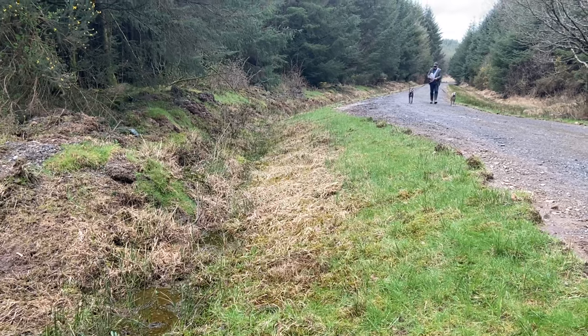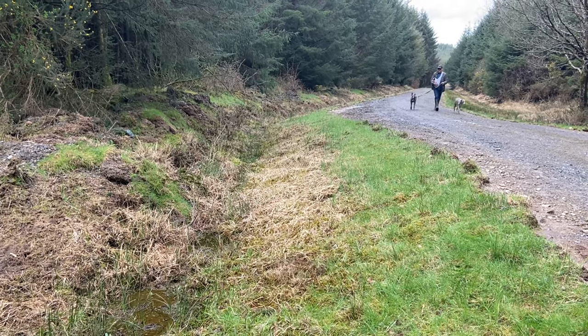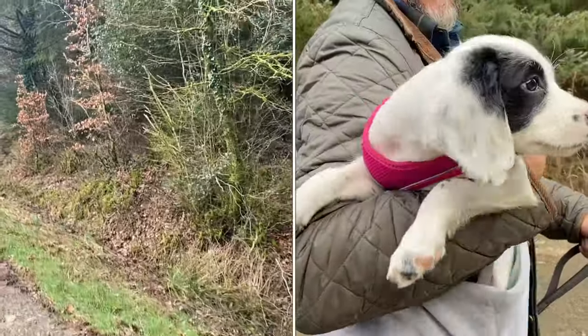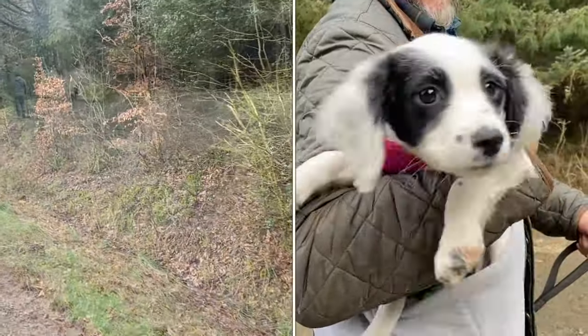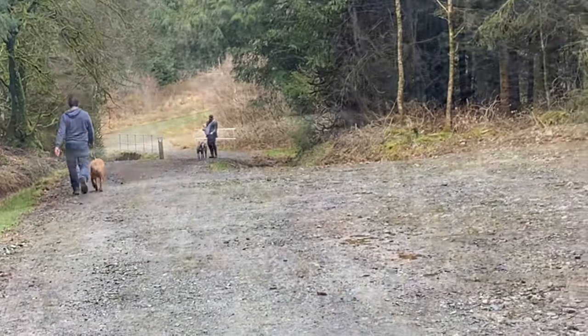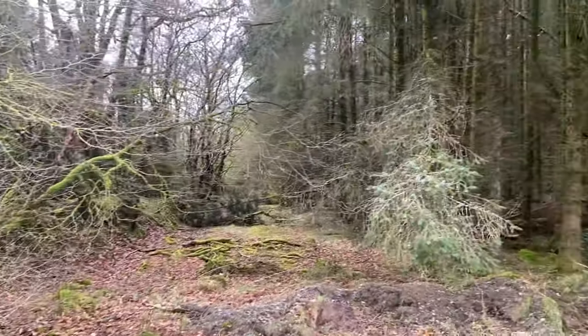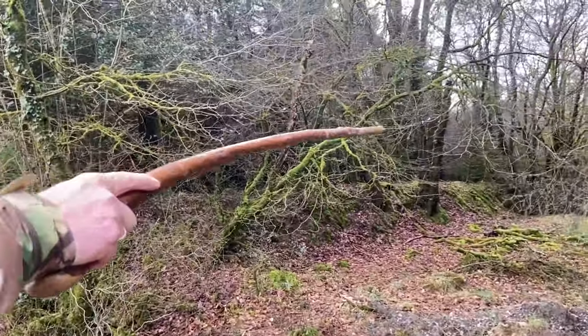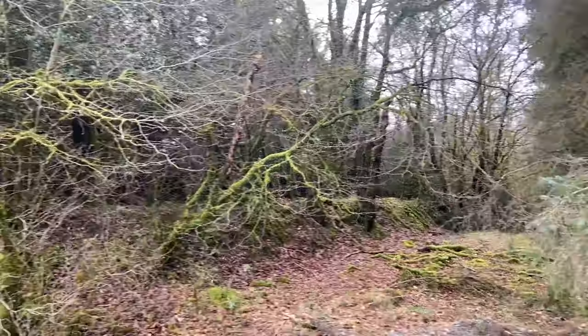On this walk I met a dog walker with two greyhounds and a beautiful nine-week-old pup that I didn't get to stroke because he said she's so bitey. If I got out of breath, it was not because the walk was strenuous — it's because the beauty of Brandy's Corner took my breath away.